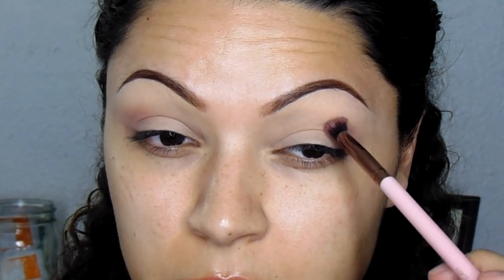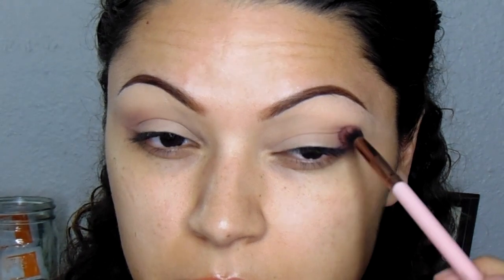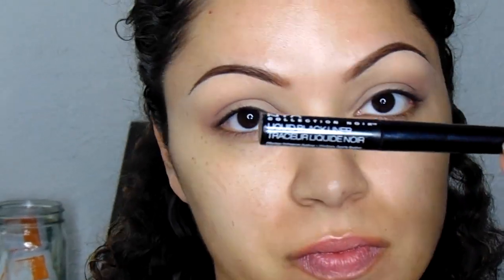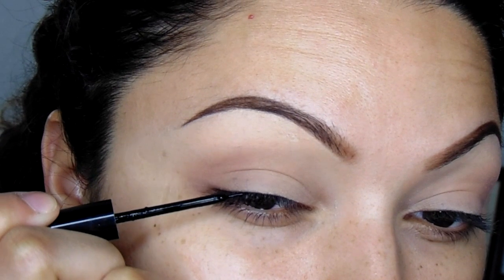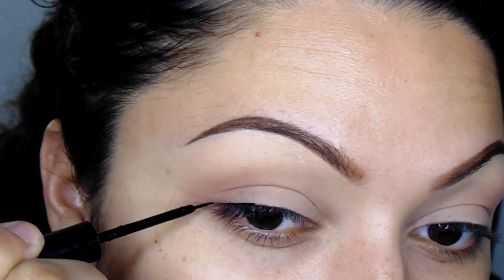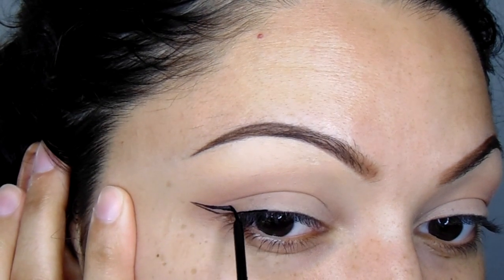I'm using this really small Luxie crease brush — it is like my favorite brush of all time. I'll try and leave it down below in the description bar. Then I'm going to take a fluffy brush and blend that out. I didn't really do much on the eyes overall because it's all about the liner today.